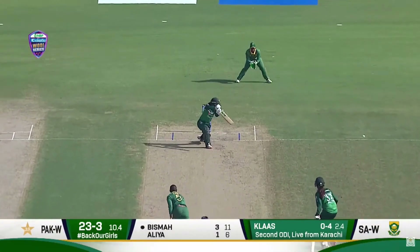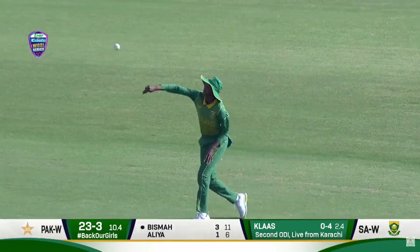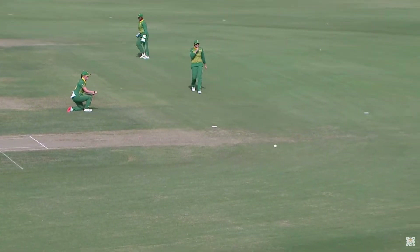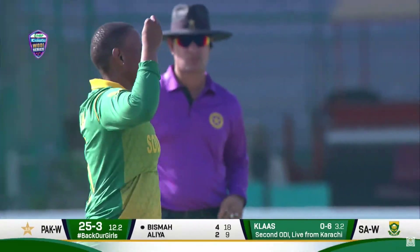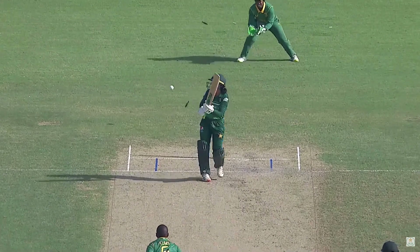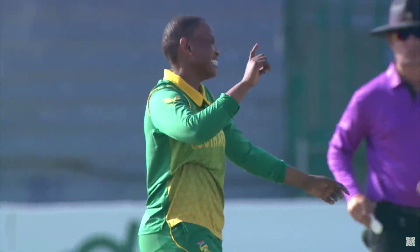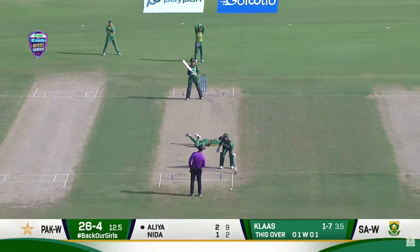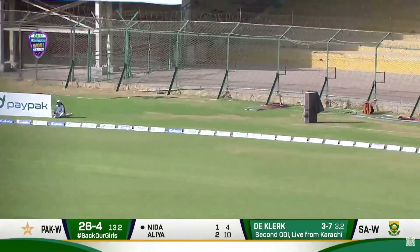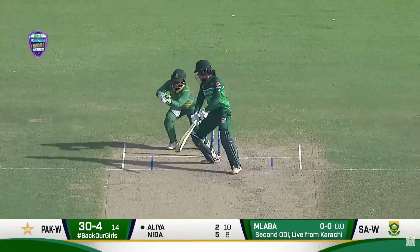De Klerk, excellent fuller ball, yorker length — Sidra Amin had no answer to that, clean bowled. Playing that shot over the fielder's head at the 30-yard circle releases pressure and you get a few boundaries, the field also changes. Just 24 runs on the board. This one was sweetly timed but couldn't find the gap. Ball after ball going to de Klerk's class. This was an in-swinger played as an out-swinger, and that is what happened. Bisma is gone, trying to play across the line and paying the price.